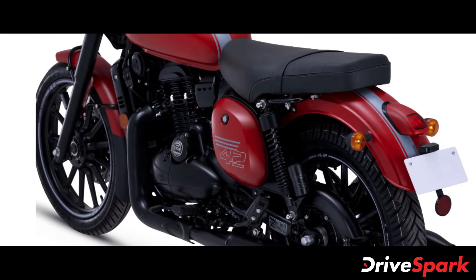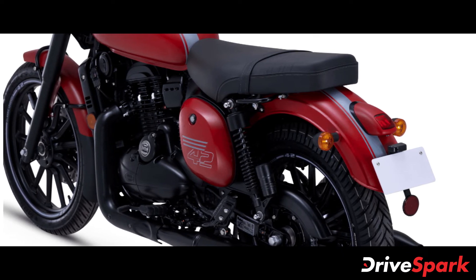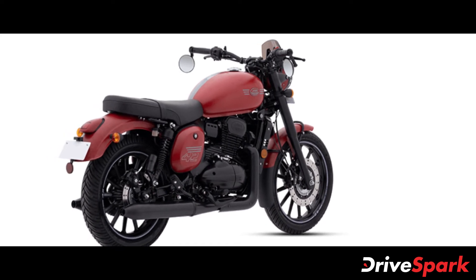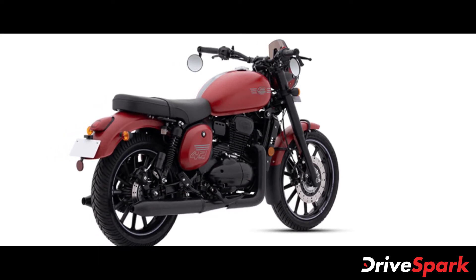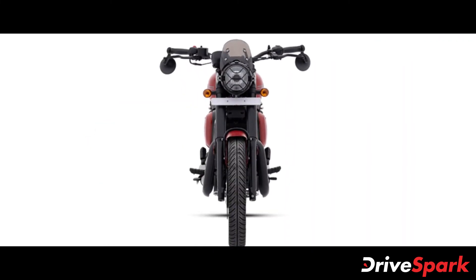Coming to the features on the 2021 Jawa 42, the motorcycle now comes standard with bar end mirrors, a wider and more comfortable seat for both rider and pillion, a redesigned side stand, alloy wheels with tubeless tyres and more. Jawa Motorcycles will also be offering a headlamp grille and a fly screen as accessories.